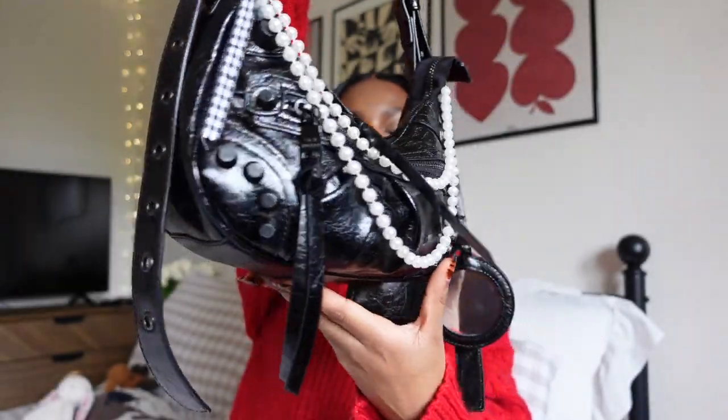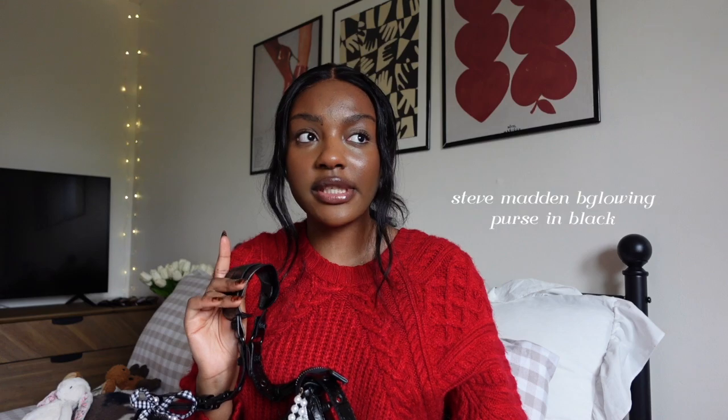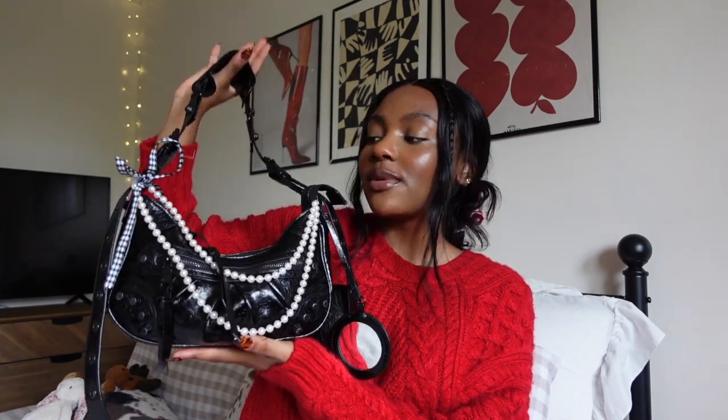This bag is from Steve Madden. I got it two years ago so I'm pretty sure they don't sell it anymore, but I'll put it on the screen once I look up the receipt. Maybe you can find it on Poshmark or Depop if you really want it. I am just absolutely obsessed with this bag — it actually fits quite a bit of things and has so many different compartments. It kind of looks really small but trust me, she's small and mighty.